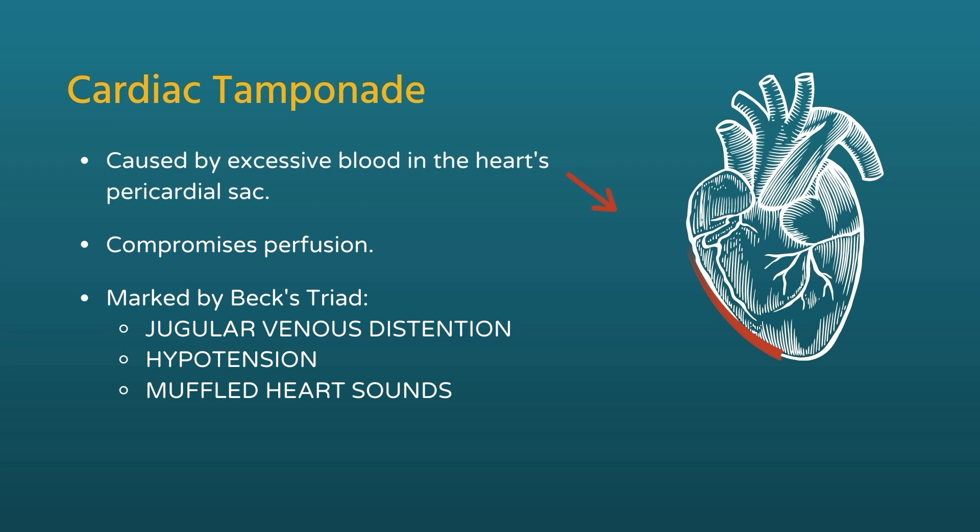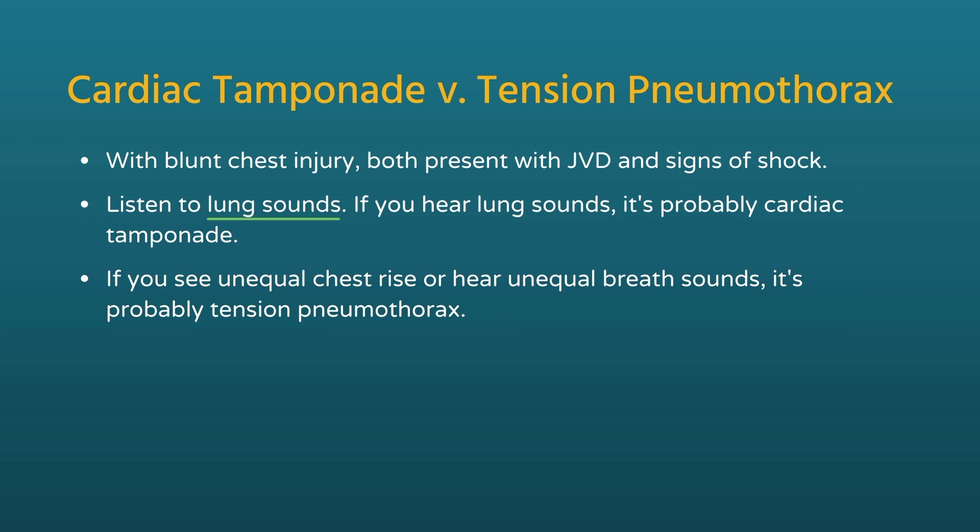What's the difference? Listen to the lung sounds — it's the easiest way. If you have a patient with a blunt chest injury and they have jugular vein distension and are showing signs and symptoms of shock, listen to the lungs. If you hear lung sounds, the likelihood is it's a cardiac tamponade causing that problem. If you hear diminished or see unequal chest rise, or hear unequal breath sounds with jugular vein distension and shock-like symptoms, the likelihood is it's probably a tension pneumothorax. There's nothing saying a person couldn't have both at the same time, and that occasionally does happen.